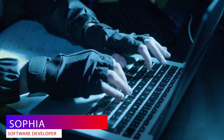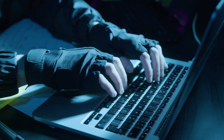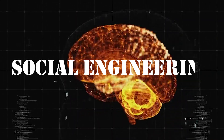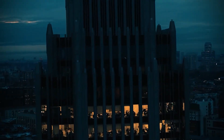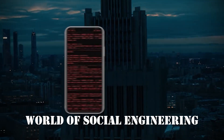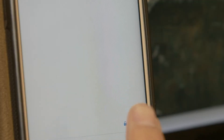Ever wondered how hackers can outsmart even the most secure systems without breaking a single line of code? Welcome to the world of social engineering. Today, we're diving into the fascinating and sometimes scary world of social engineering. It's not just tech-savvy hacking — it's about manipulating people.